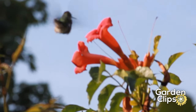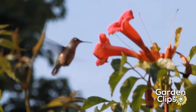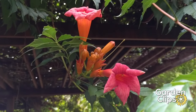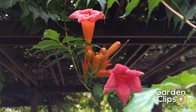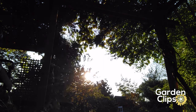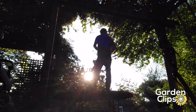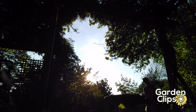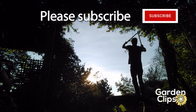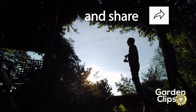Hummingbirds love this. If you like hummingbirds and you want to see them around your place naturally, then this is a great vine to plant. Trumpet vine — we're not going to say don't plant it, but proceed at your own risk and with great caution. And as always, if you like this video, please subscribe, like, and share.